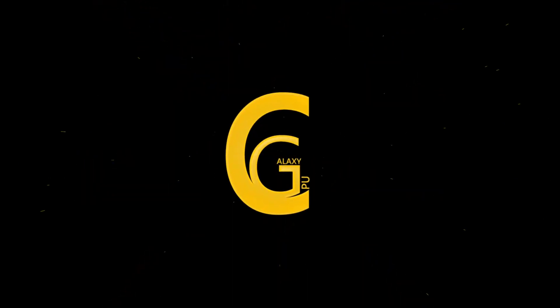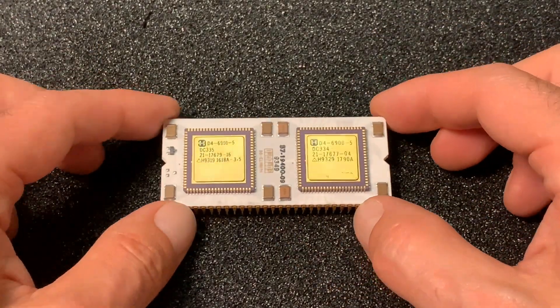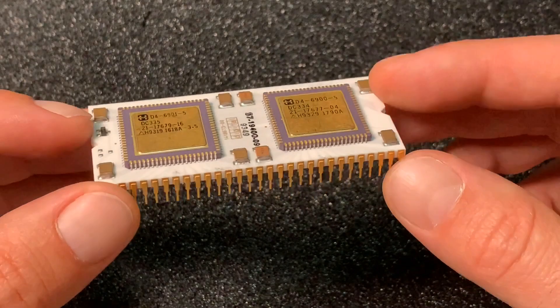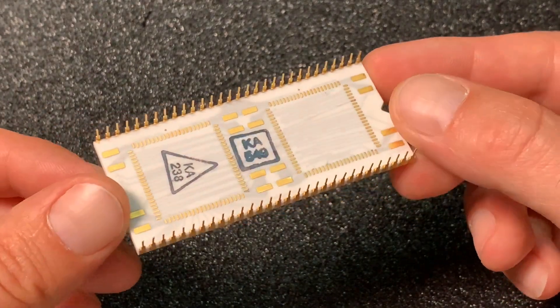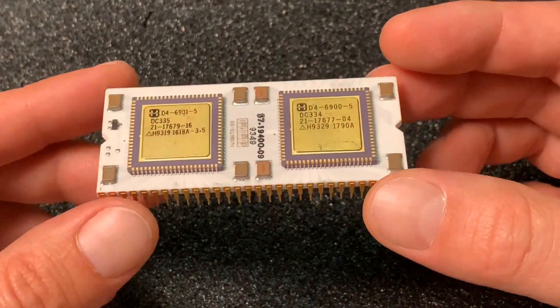CPU Galaxy. Welcome to another chip rating video on my channel. Today with one of the most beautiful CPUs with also a great history — I am talking about the PDP-11 J11 chip from Digital Equipment Corporation.